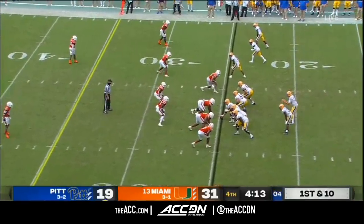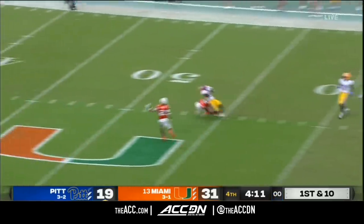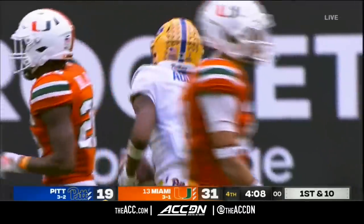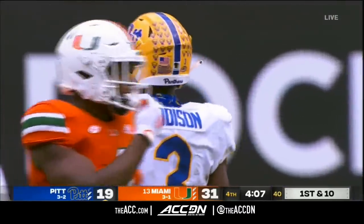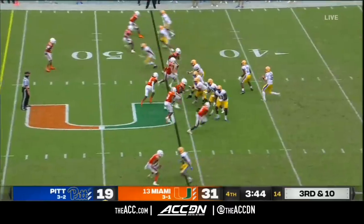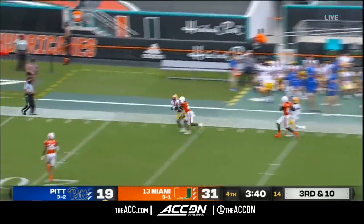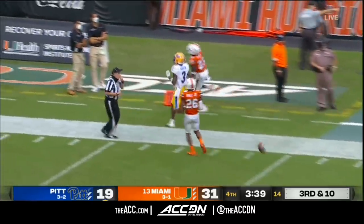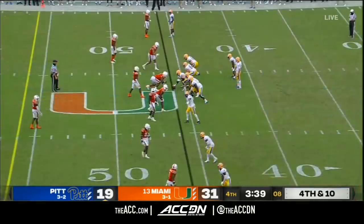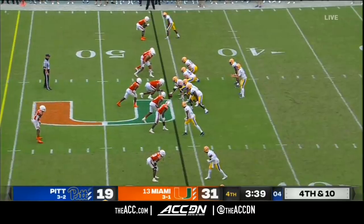Pittsburgh's willing to take offensively — well, you have to take some risks now, down two scores. Addison, that's his go-to guy — makes the catch, another first down. Miami brings pressure — Yellen down the sideline, almost an outstanding catch by Addison. Do not see number three, Jordan Addison, on the field, which is a little bit of a surprise. Miami brings pressure up the middle — Yellen gets rid of it, but incomplete.